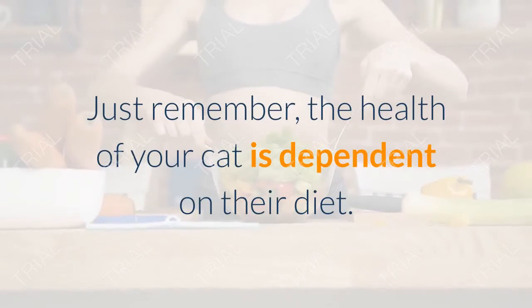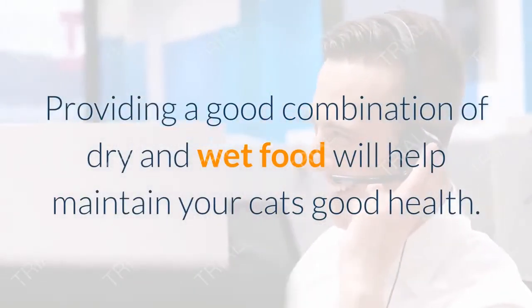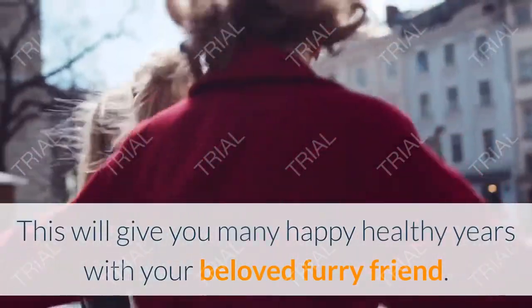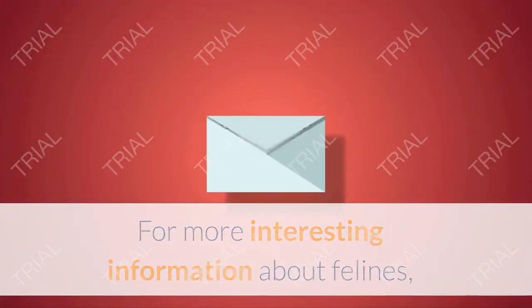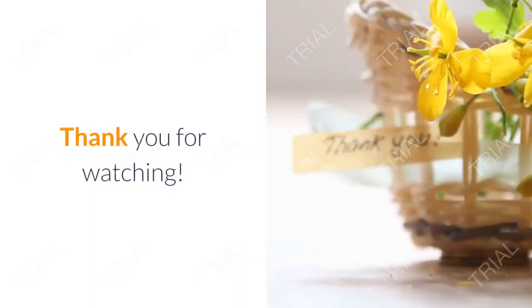Just remember, the health of your cat is dependent on their diet. Providing a good combination of dry and wet food will help maintain your cat's good health and give you many happy, healthy years with your beloved furry friend. For more interesting information about felines, please subscribe and hit the notification bell. Thank you for watching.